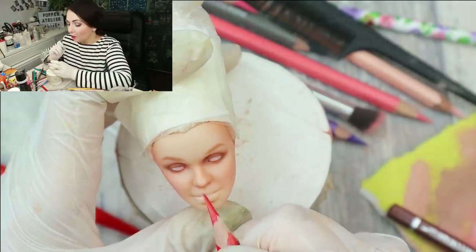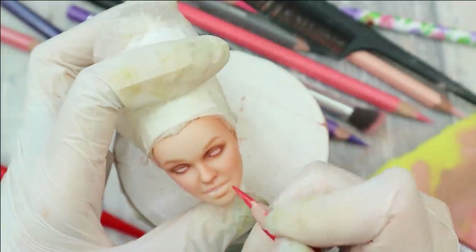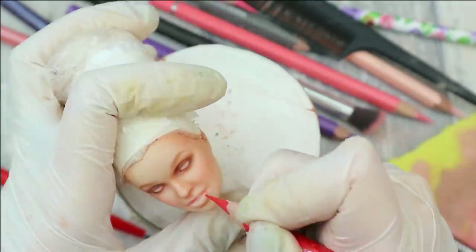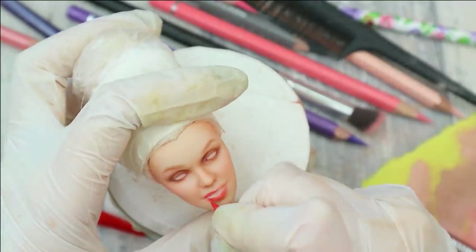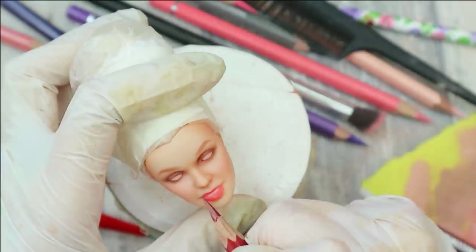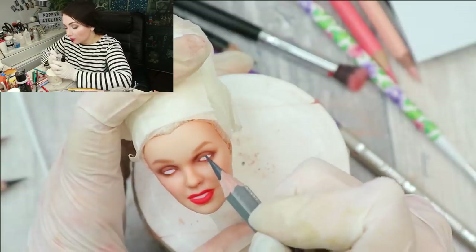Then the eyebrows I also need to make more realistic with tiny hairs. And of course we need to draw her iconic red lips. This layer I have repeated twice to reach the best coverage of the pencils, and now I'm going to draw the highlights and the shadows. I'm going to start with applying gray shadows to the white of her eyes.